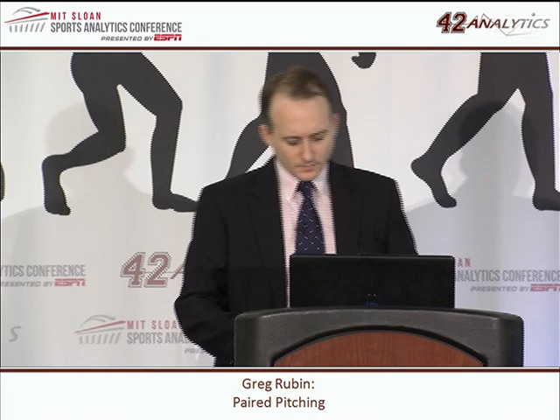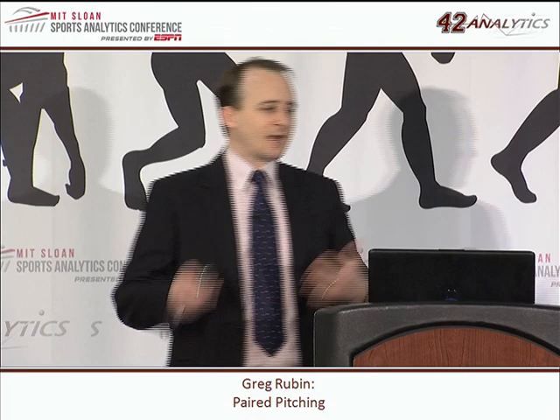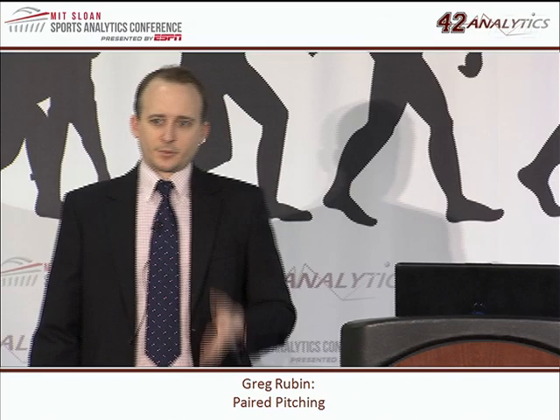In theory, pitchers would be throwing fewer pitches per appearance, though they'd appear more often. On average, they'd save about 500 pitches — roughly 20% fewer pitches — in the paired pitching model. Now, in order to talk through the x-axis — the risk side — you need empirical data. And fortunately, we now have some.